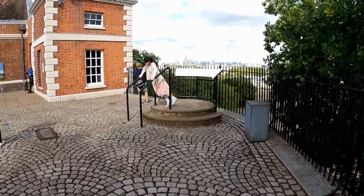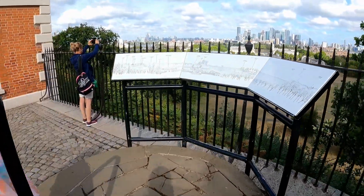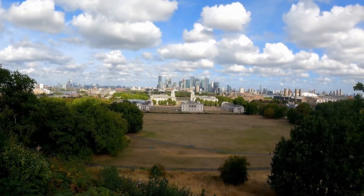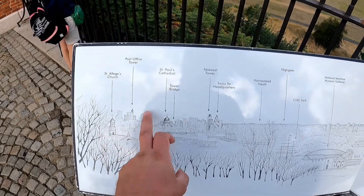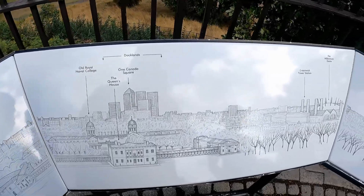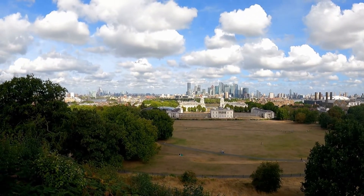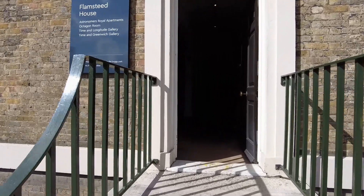From here again we have another stunning view over London. There's a small map showing you what you're able to see from this point. Okay, we go in now.